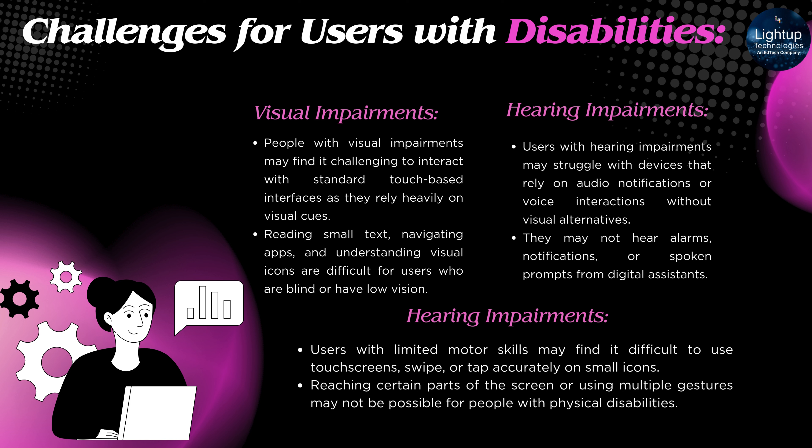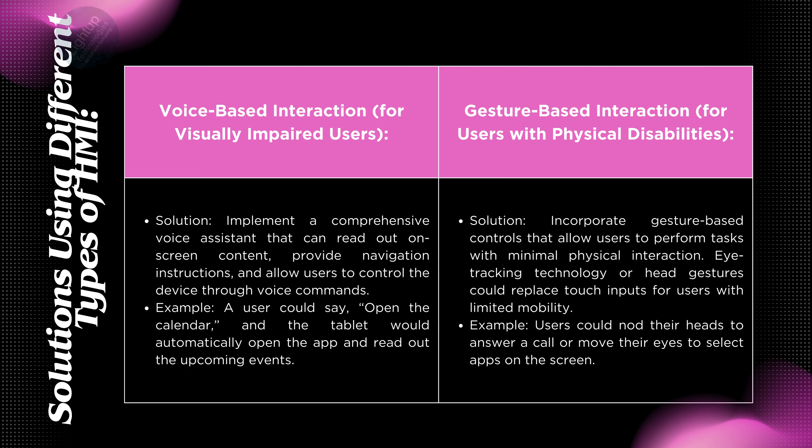Physical Disabilities: Users with limited motor skills may find it difficult to use touchscreens, swipe, or tap accurately on small icons. Reaching certain parts of the screen or using multiple gestures may not be possible for people with physical disabilities.